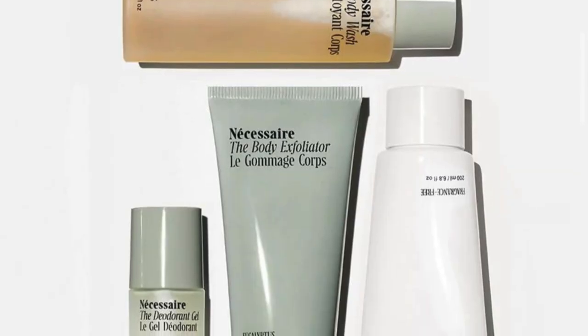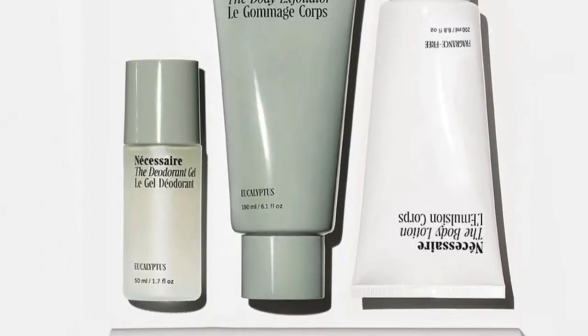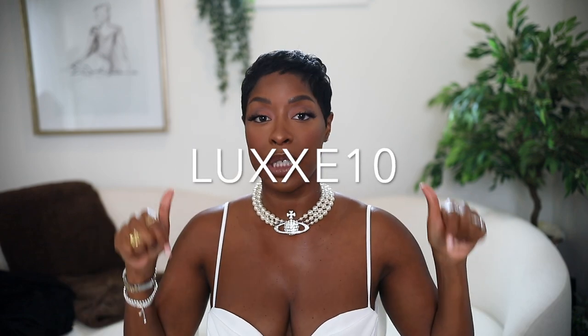I think those are all of my summer beauty favorites — I feel like as soon as I turn the camera off I'm going to remember something. Make sure you check out Necessaire products and the Body Ritual line — that's where you get all five products for $100, and you can save 10% off with my code. I'll link that below in the description box along with everything else I showed. Thanks for stopping by, see ya!